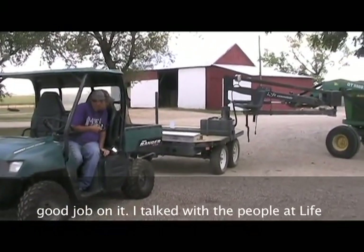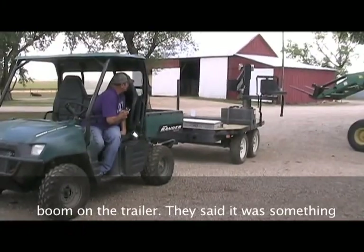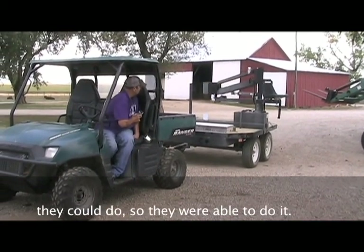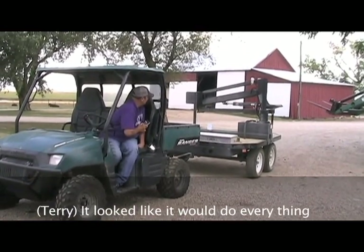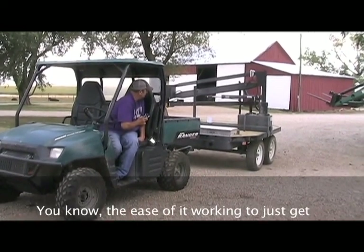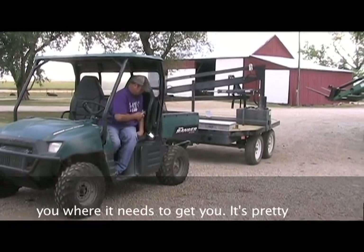I talked with the people at Life Essentials and asked them about putting the boom on the trailer. They said it was something they hadn't done before, but it sounded like something they could do — and they were able to do it. It looked like it would do everything we wanted it to do, and it sure does. The ease of it working to get you where it needs to get you is great.